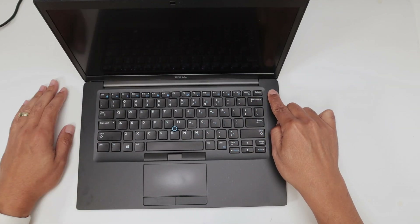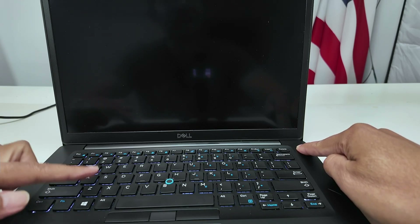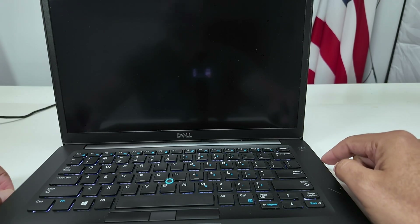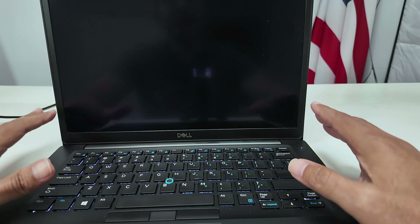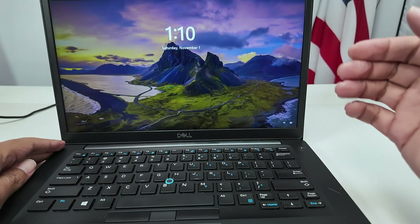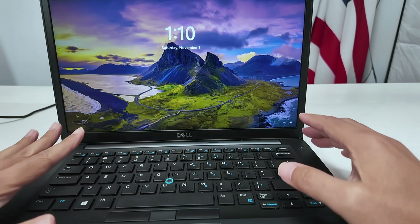I'm pressing and holding the button now. You can see it's working — there are lights on the keyboard and the Dell logo is appearing on the screen. I wait and you can see it goes to a black screen briefly, then comes up with Windows. So it's working fine.